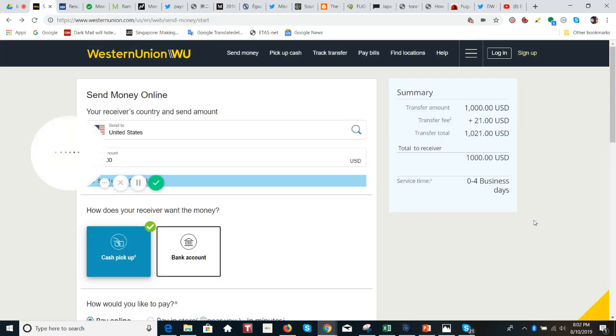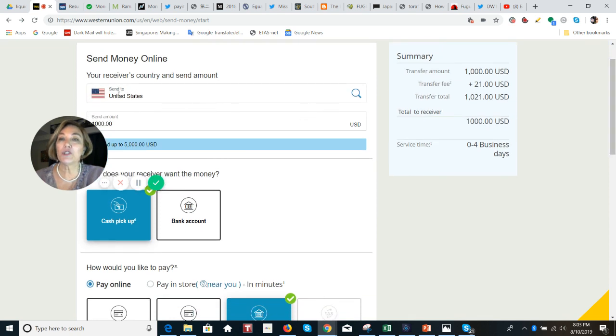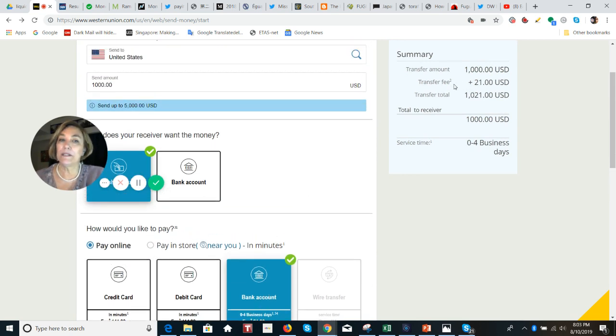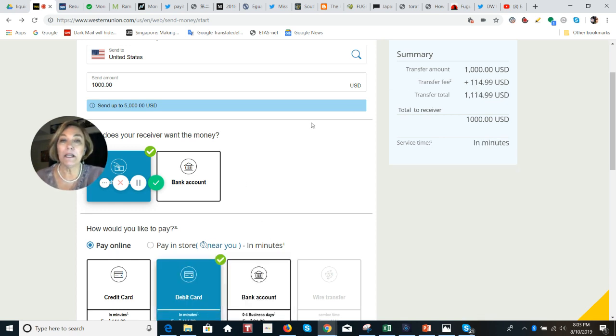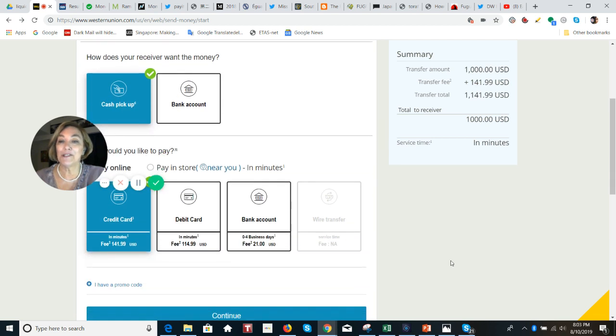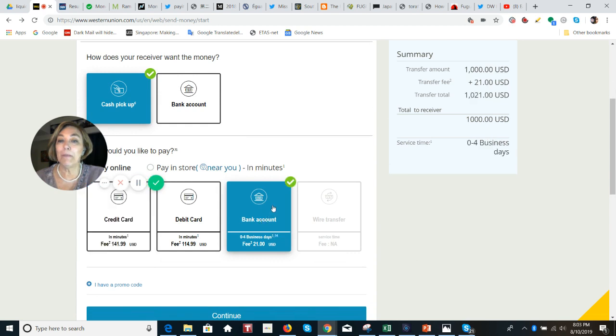Some of you have been talking about estimated costs for transfer fees to move money using MoneyGram, finding Western Union was more expensive in some cases. When I used the Western Union website to move $1,000 USD to the United States choosing cash pickup, the bank account transfer fee is $21, the debit card fee is $114.99, and using a credit card costs an additional $141.99.